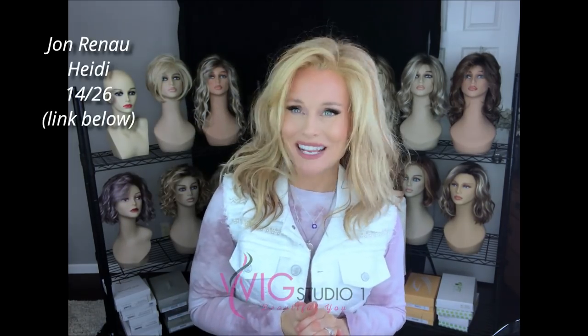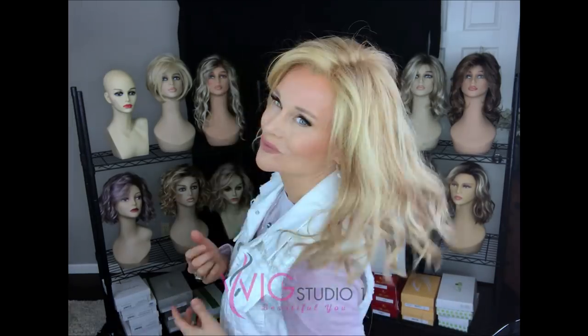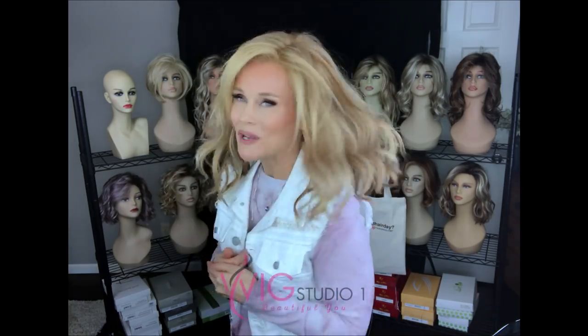Next I'm wearing Jon Renau's Heidi in the color 1426. This is not a rooted shade. It has a lot of honey tones in it, some red gold, and then some light butterscotch — a very warm tone. I love Heidi. I think this is a universally flattering style. It has this 7-inch area coming right off of the lace front that frames the face beautifully. All the layering is just done to perfection. It's got a slight wave to it, mid to long length. I always enjoy wearing it.